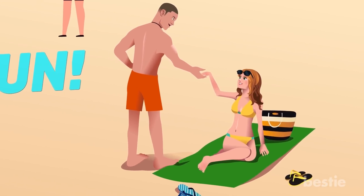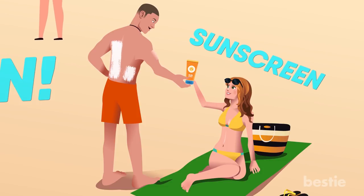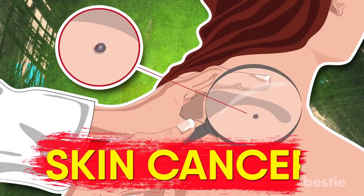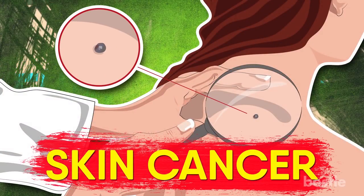This means that you should make sure to apply an adequate amount of sunscreen before going outside in order to minimize the chance of health conditions such as skin cancer that can be brought about by soaking up too much sun.